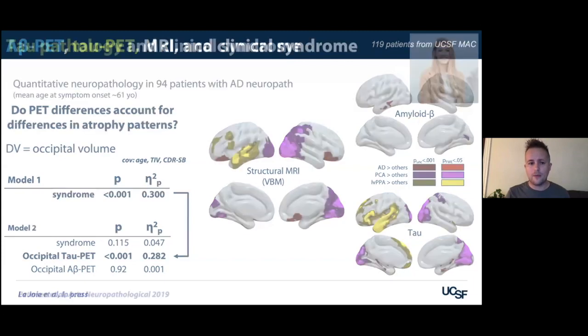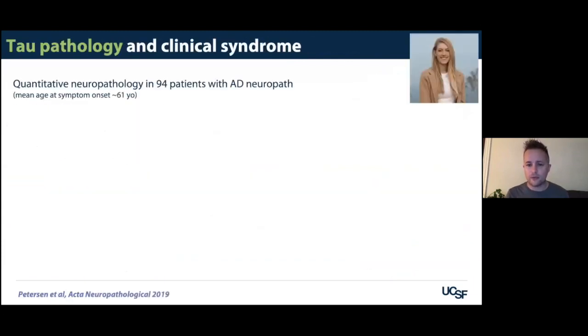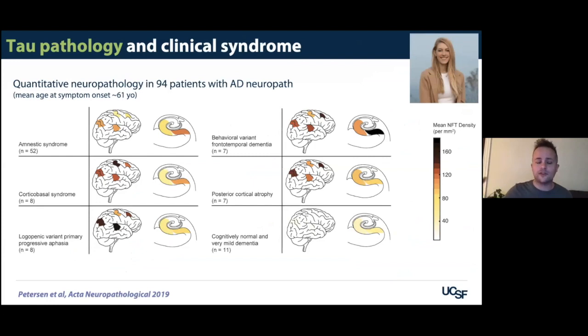The tau PET pattern differences across groups really resembled what we see with structural MRI voxel-based morphometry — these two patterns look alike. Looking at the occipital lobe specifically, the clinical syndrome explains about 30% of the variance of occipital lobe volume. But once you introduce local tau and local amyloid, the syndrome differences are fully explained by how much tau is in the occipital lobe. This finding is echoed by brain bank data from UCSF that quantified tau tangles in six brain regions in a truly quantitative way — showing different patterns of tau distribution in different clinical syndromes.